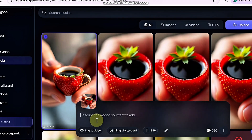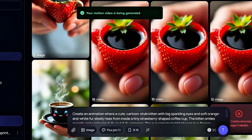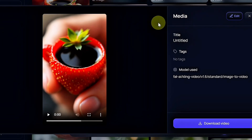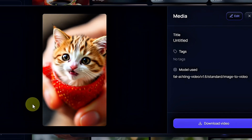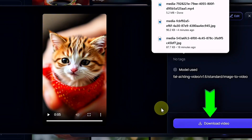Keep the aspect ratio at 9 to 16. Then hit Generate and watch as your static image transforms into a lively, beautifully animated scene. In just a few moments, you'll have your finished video, just like the ones you saw on the TikTok channel. Go ahead and preview it, and if you're satisfied, click download. Boom — you've just created a viral style video from scratch.